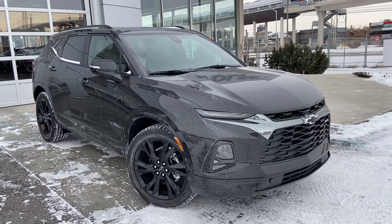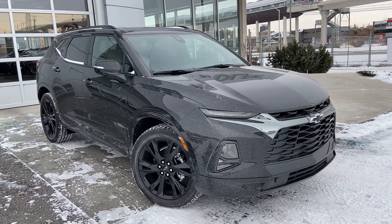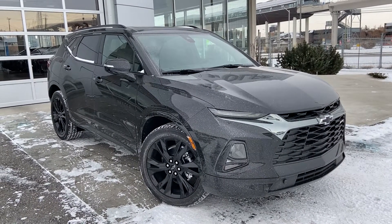Thank you for taking the time to watch this brief walk-around video on the brand new 2022 Chevrolet Blazer. For any questions or inquiries, please contact our sales team.